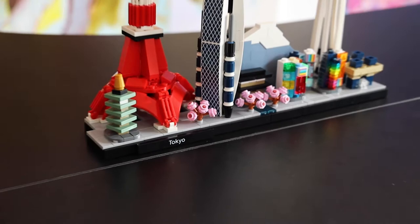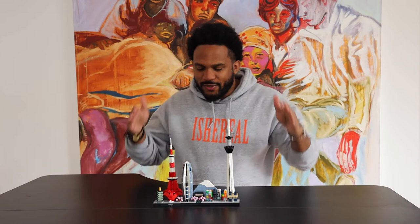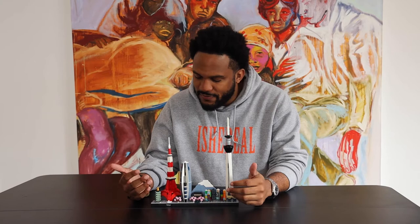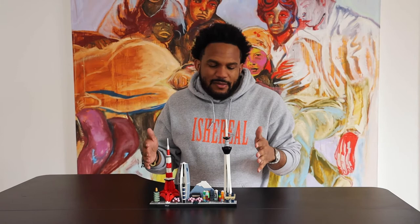And we are done — Tokyo is done! Well, at least a small part of Tokyo. It's a beautiful skyline with all these different towers, buildings, flowers, and trees. It's a small but very complex set, and it definitely takes some time. It's a great way to de-stress, challenge yourself, and think critically and creatively. I had a really good time doing it, and hopefully I can get out to Tokyo soon and start traveling again.